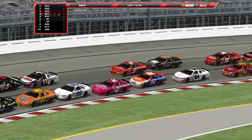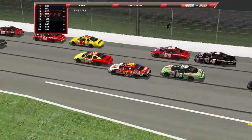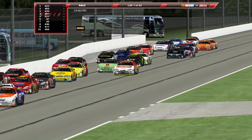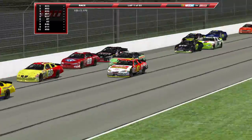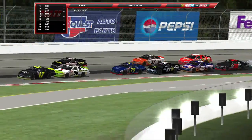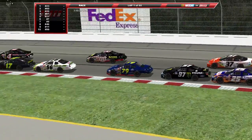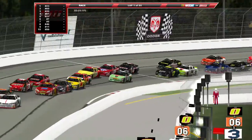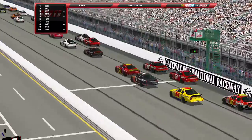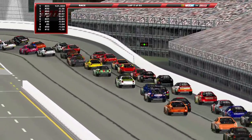Into one and two for the first time, everything seems to be going pretty smoothly here. Down the backstretch they start fanning out just a little bit, but everything still seems smooth. Stacking up a little bit coming off of turn four, but looks like they'll be alright.